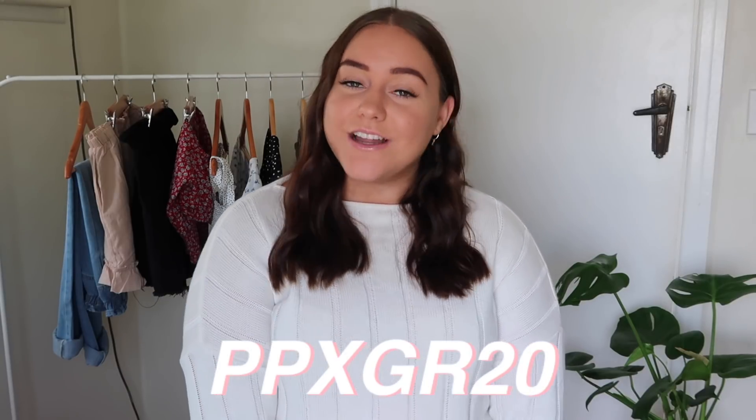As always I do have a 20% off discount code, so if you're wanting to save some money at the checkout you can just use the code BPXGR20. I will have Princess Polly's website and all of the items in today's haul linked down below in the description box, along with the discount code and other information like my sizing.